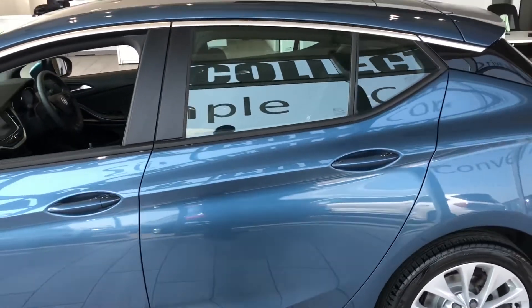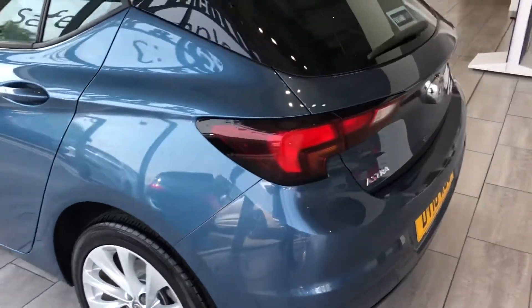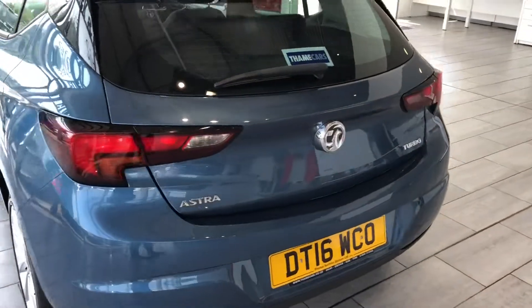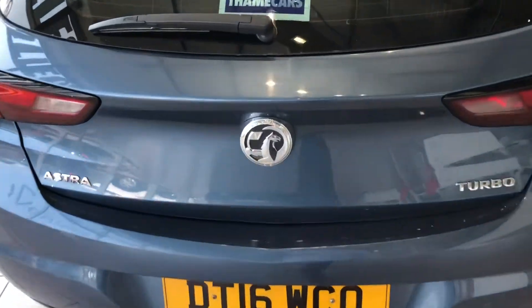Tyres are virtually new. It's a nice tidy car — we sold this to the previous owner and it's just come back in part exchange. 33 and a half thousand miles on the clock. Great value for money with a nice size boot and 60/40 split rear seats.